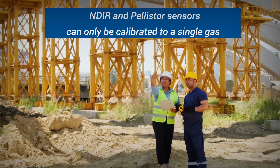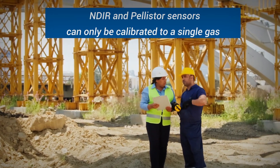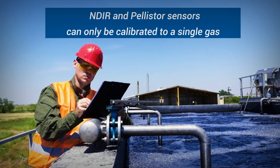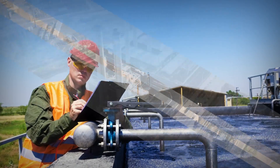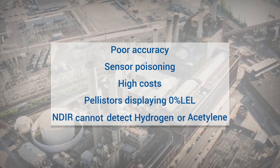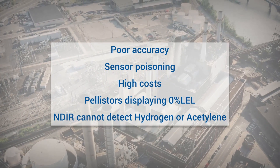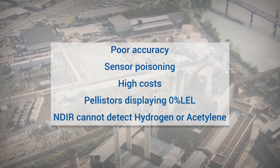NDIR and pellistor sensors can only be calibrated to a single gas, inaccurately measuring or ignoring other combustible gases that are in the air, resulting in increased risk and cost via false alarms. Further risks include poor accuracy, sensor poisoning, and frequent calibration and replacement costs. Pellistors can potentially fail while still displaying 0% LEL, and NDIR cannot detect hydrogen or acetylene.